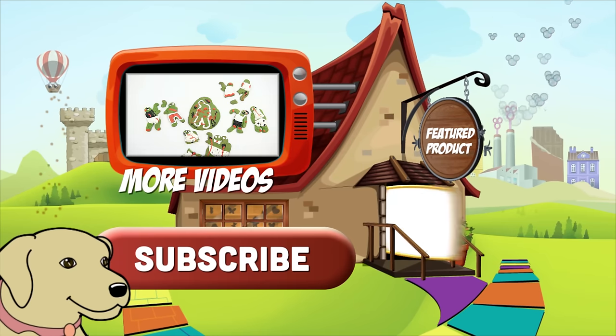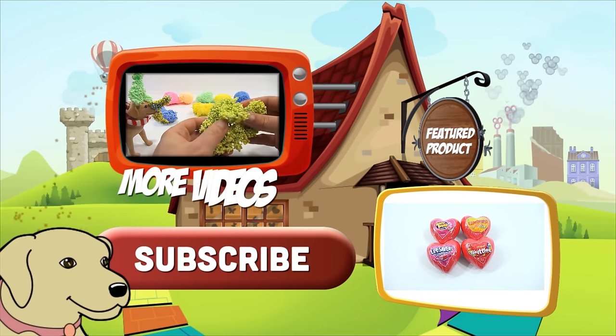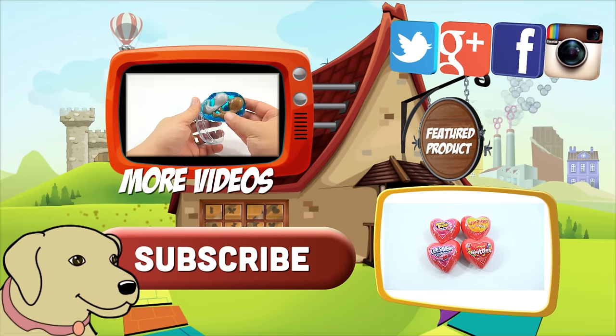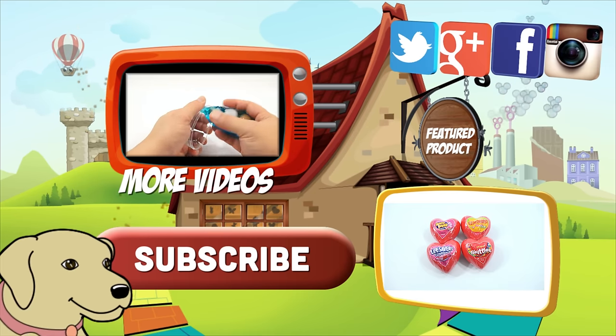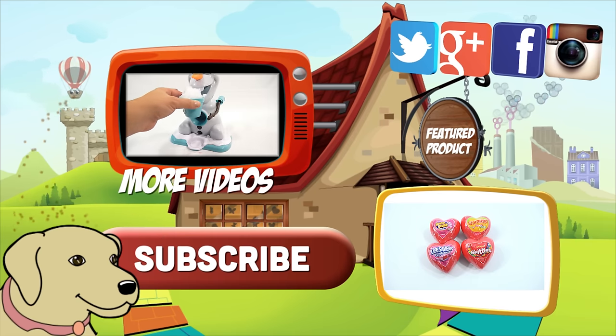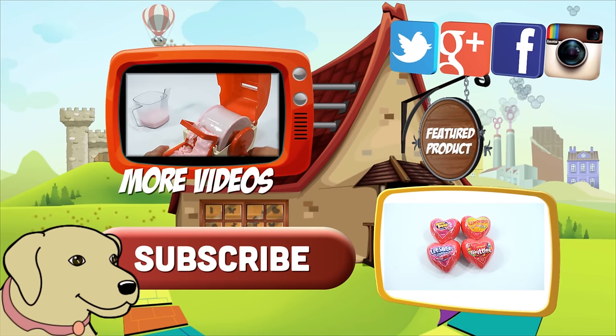If you're looking for the item you just saw in the video, click here. Watch more videos by clicking here. Don't forget to share on social media and give a thumbs up. Make sure you don't forget to subscribe — please click here to subscribe to Lucky Penny Shop. And always remember, when you see a lucky penny, pick it up. Thanks for watching.